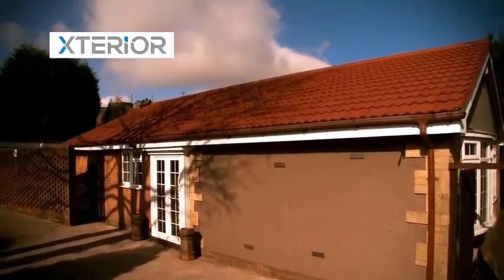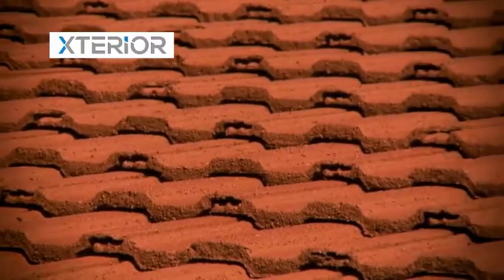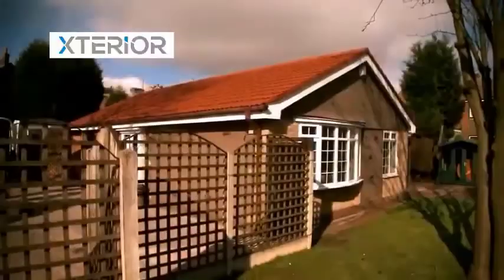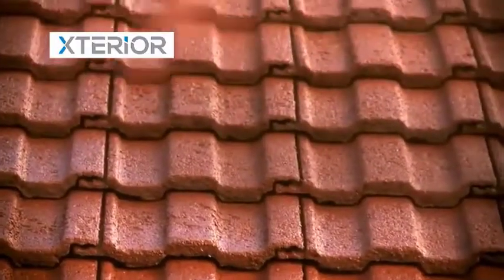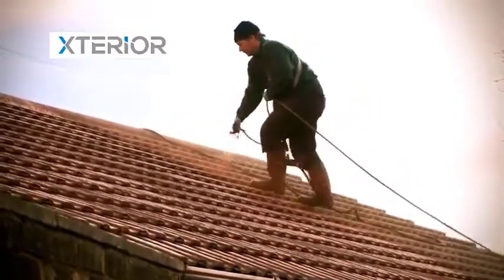We specialise in roof waterproofing systems that are a low cost, highly effective alternative to completely re-roofing your home, and that literally bring your roof back to life. All of our works carry a fully comprehensive 10-year unconditional guarantee to give you complete peace of mind.